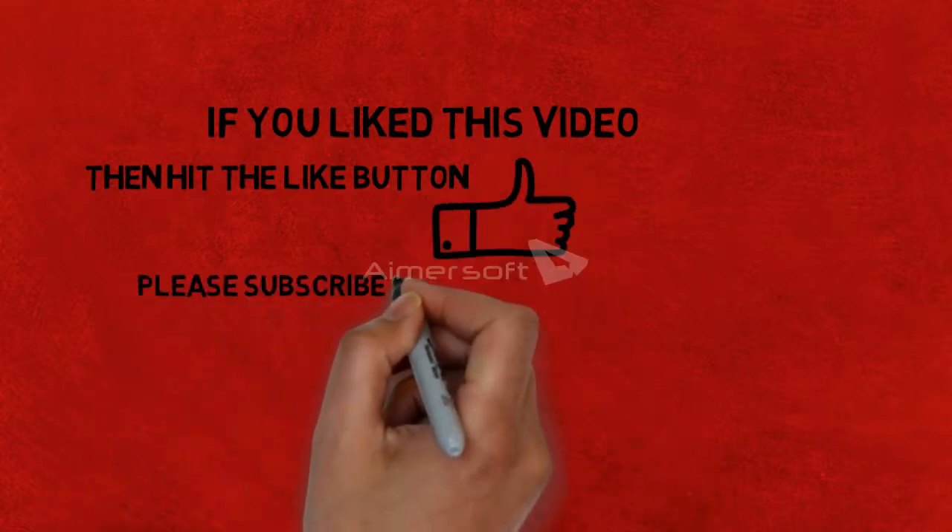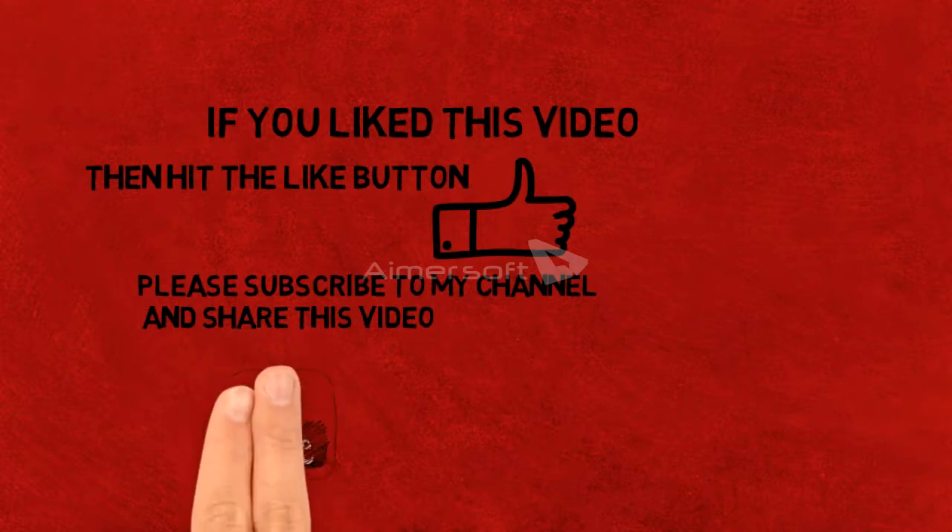If you liked this video, hit the like button. Please subscribe to my channel for more such videos and share this video. Live long and prosper!